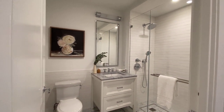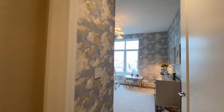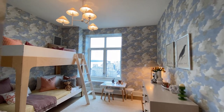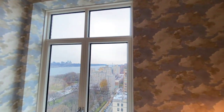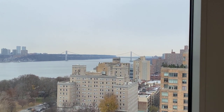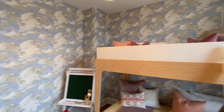And this is the bathroom as you come in. This room is wallpapered with bunk beds, and you have a view of the George Washington Bridge. Beautifully done.